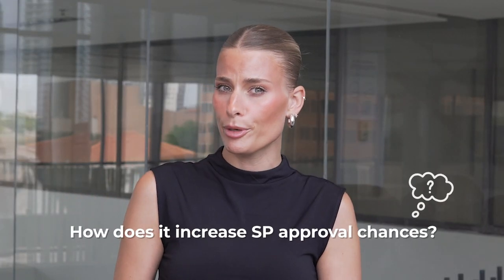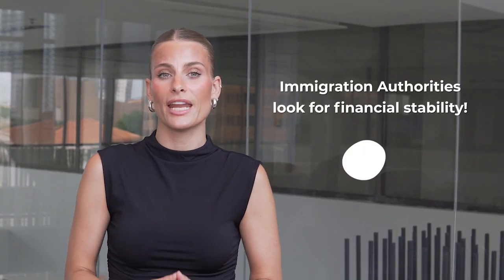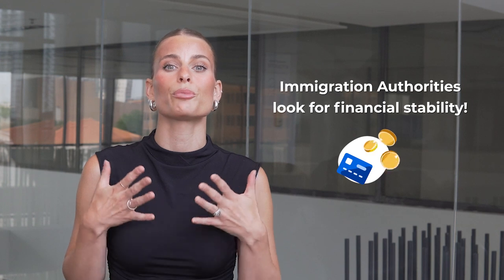But how does it increase your study permit approval chances? Immigration authorities often look for financial stability and proof that you can support yourself during your studies abroad. Having a GIC shows them that you have funds set aside for your education and living expenses, giving them confidence in your financial readiness and boosting your chances of getting that coveted study permit.